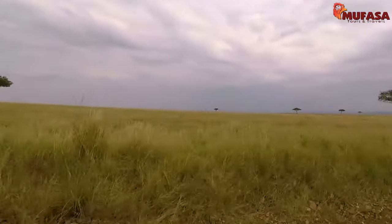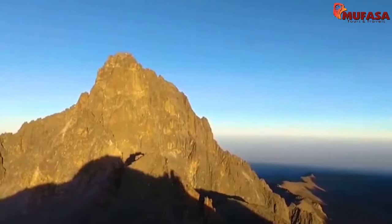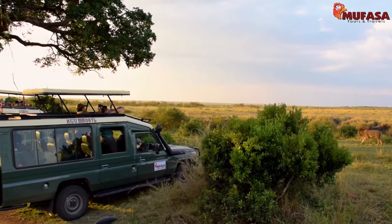With sights from the vast savannahs of the Maasai Mara and the snow-capped peaks of Mount Kenya, to the clear waters in the beaches of Diani, Kenya is the destination for the ultimate safari.